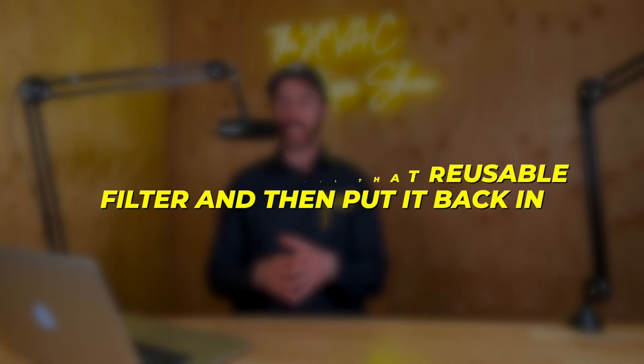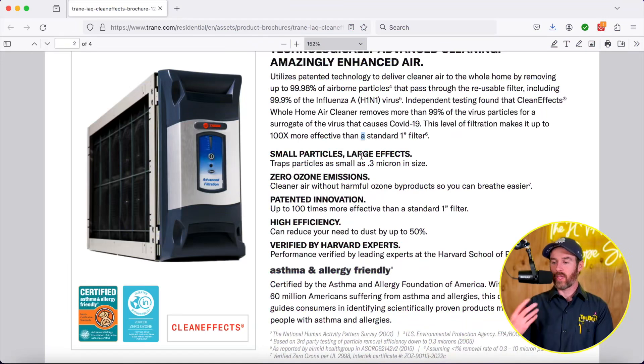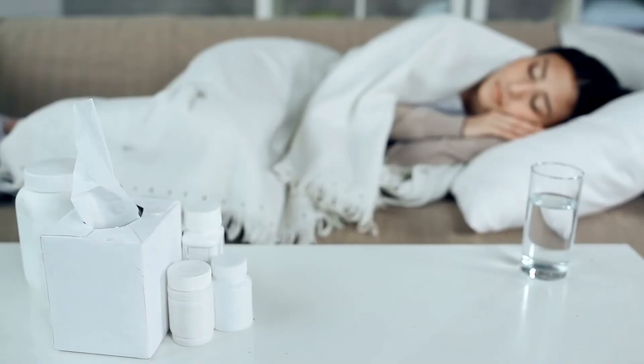This system has a reusable filter you can just pull and vacuum off, then put back in. Personally, I love having things that are reusable — there's so much stuff nowadays that gets thrown away. One of the things they say is that it does remove viruses like the flu virus. I like the idea of having clean air just for getting sick less, especially if you live in a house with a bunch of kids. Anything that can reduce everyone in the house getting sick, I'm all for — especially if there's no controversial side effects associated with it.